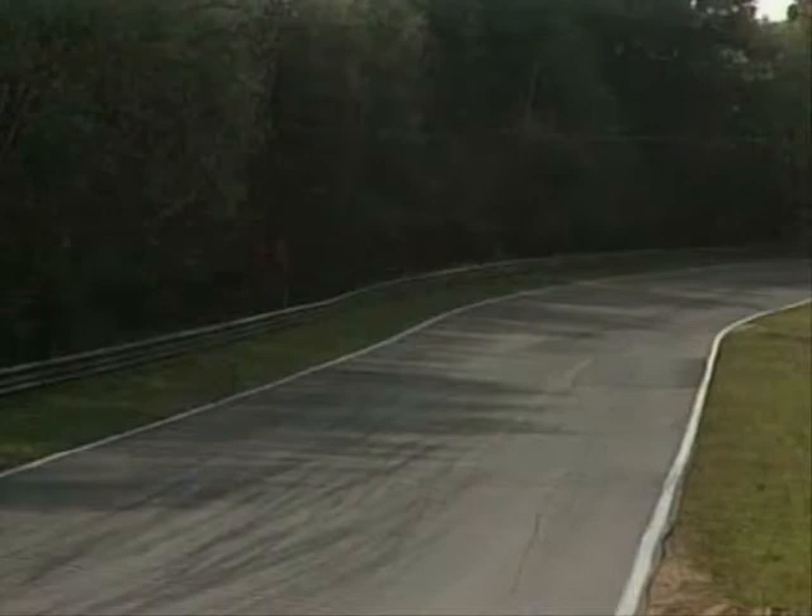Two laps to go. But this is where Watson should be attacking. He's going to be dropped back a bit — he wasn't really in a position to attack there for some reason.